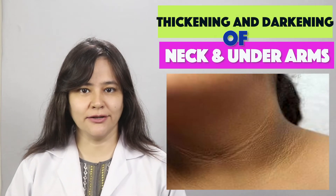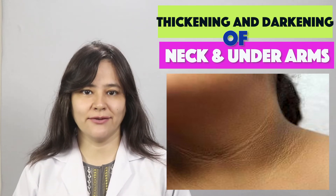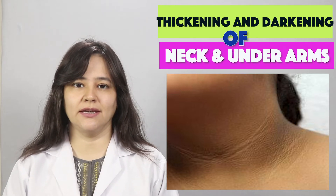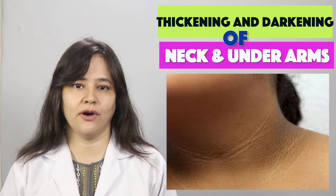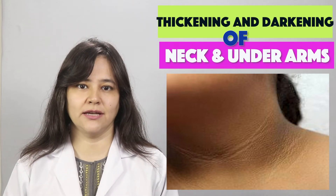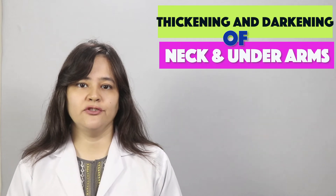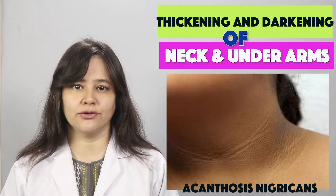Acanthosis nigricans involves thickening and darkening of skin folds. The main affected areas are the neck, underarms, and inner legs. The skin in these areas becomes dark brown with a velvety texture, and soft skin tags start to develop.